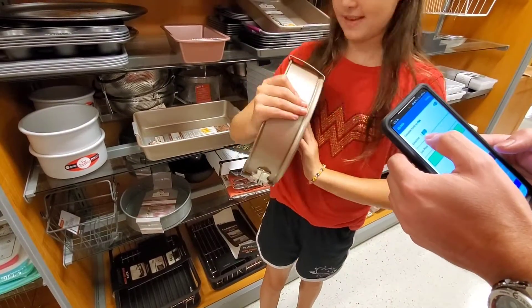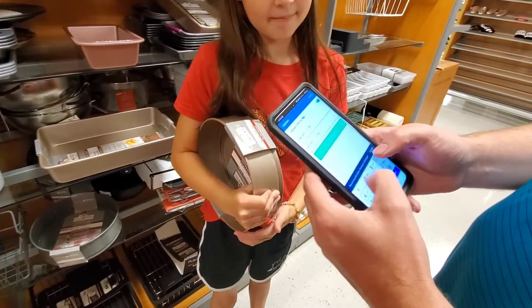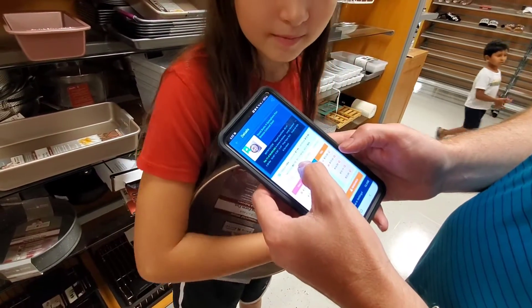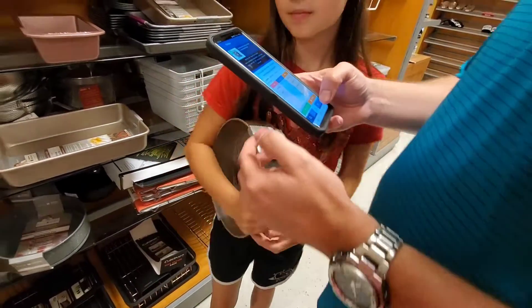So you can put the price in there of what the current price is, and it will tell you that you will make 12 cents on that item.